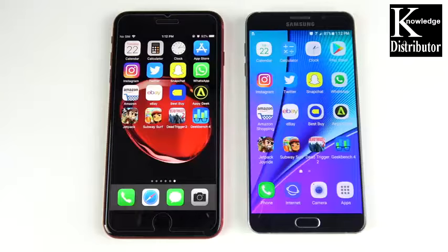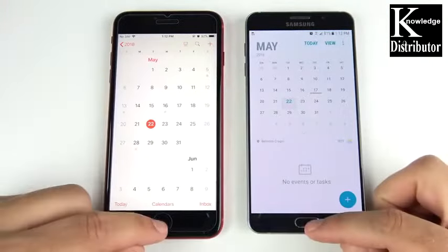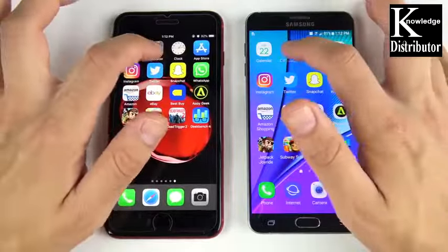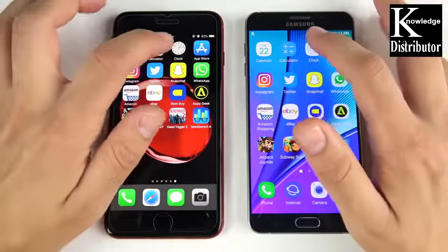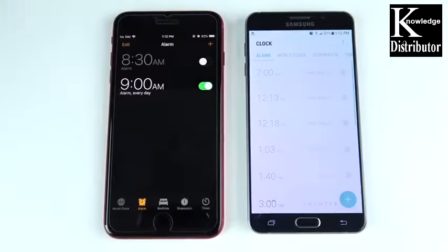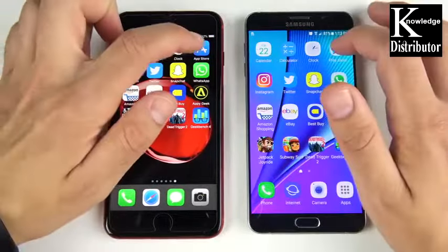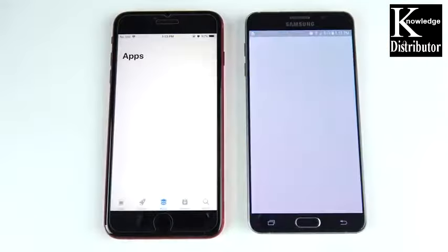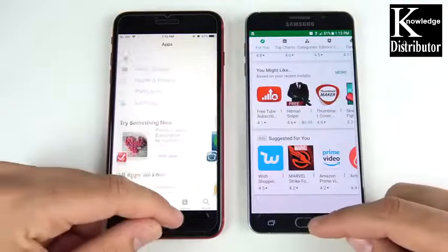We've arrived at the application speed test. Calendar: three, two, one — win to the iPhone 8 Plus. Calculator: win to the 8 Plus, with 1x animations on the Note 5's Exynos model. Going into Clock — four gigs of RAM on the right, three gigs on the left — it looked like the Note 5 may have won that one. App Store versus Play Store: clear win for the iPhone 8 Plus.